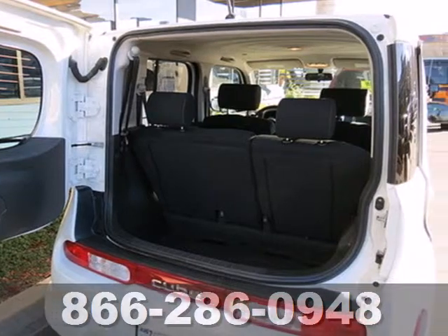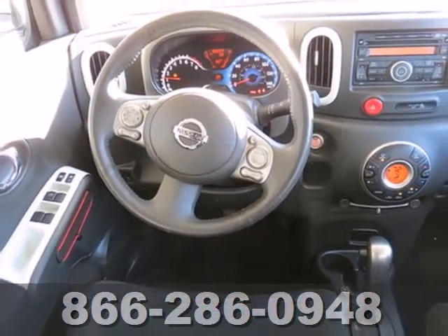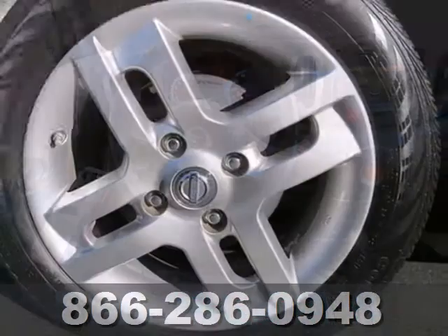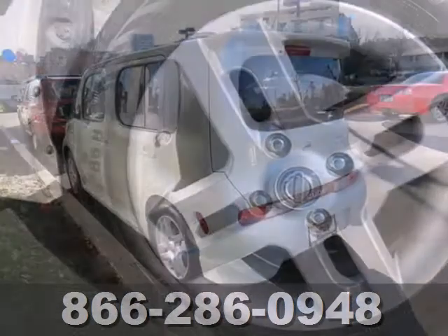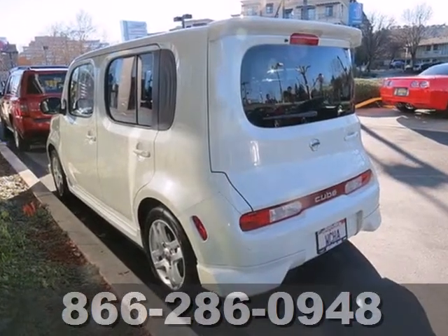The inspiration for the Cube's interior came from a spa, which is reflected by its rippled ceiling, upholstery, and speaker design, so you'll always be wrapped in superb comfort. Experience it for yourself today, when you take it for a test drive.